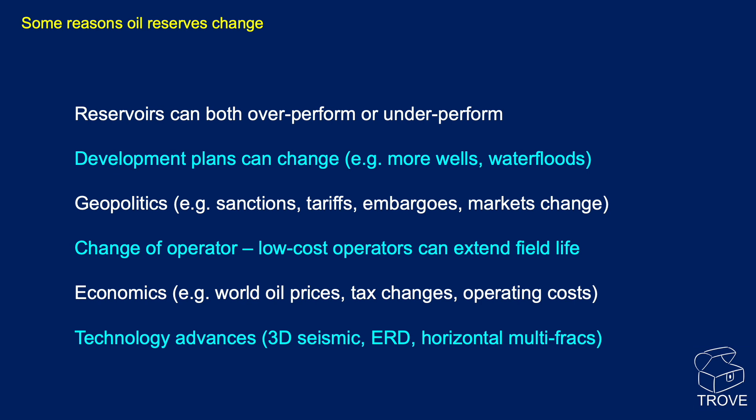So why do reserves change? Reservoirs can both overperform and underperform — quite a number underperform, but every now and again one really excels. Development plans can change: there can be the addition of more wells, closer well spacings, more platforms, horizontal wells, multi-frac wells. We can introduce water injection, gas flooding, and all sorts of enhanced recovery techniques.